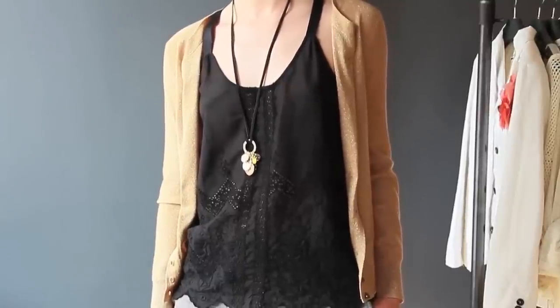Now a shawl collar cardigan is a great transitional piece. Do keep in mind though, it needs to fit well in the bust and the waist area.